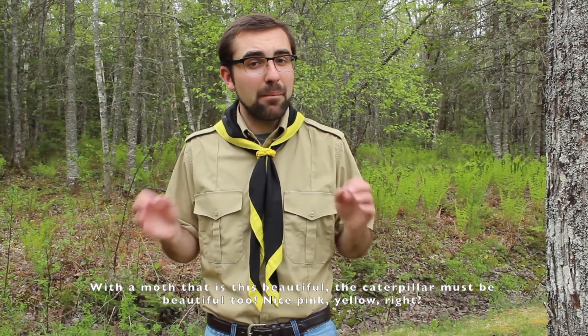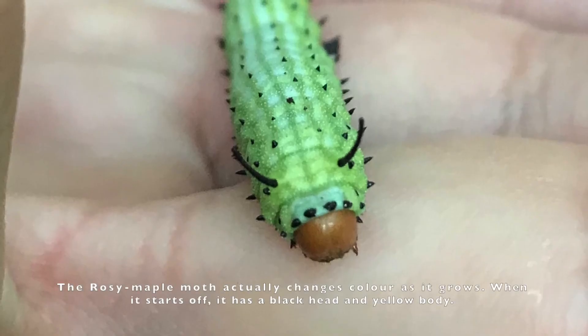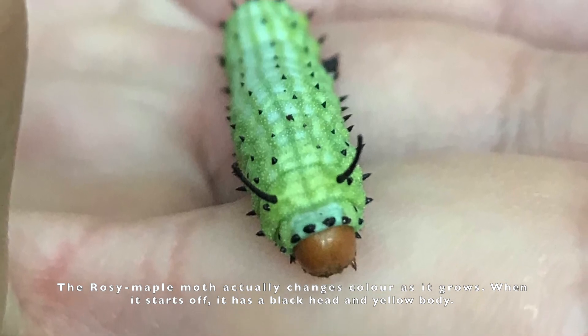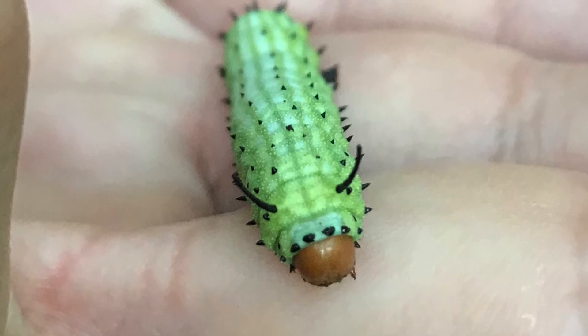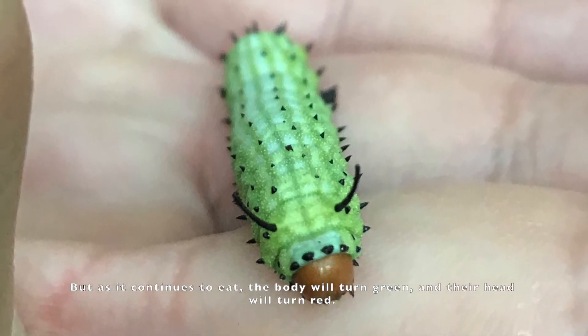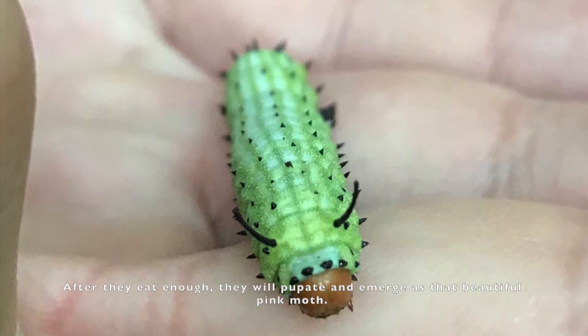So with a moth that is this beautiful, the caterpillar must be beautiful too — nice pink, yellow, right? The rosy maple moth caterpillar actually changes colours as it continues to grow. When it starts off, it has a black head and a yellow body. But as it continues to eat, its body will turn green and their head will turn red. After they eat enough, they will pupate and emerge as that beautiful pink moth.